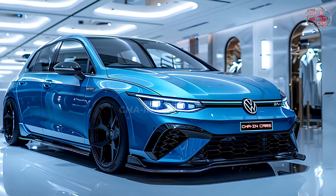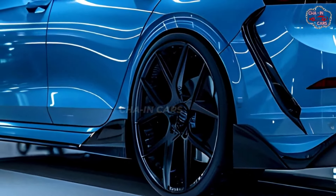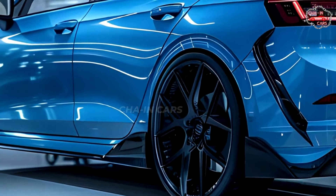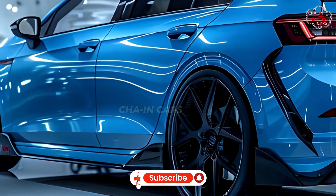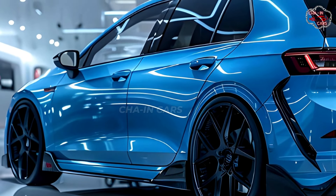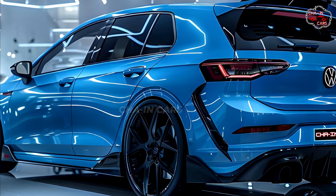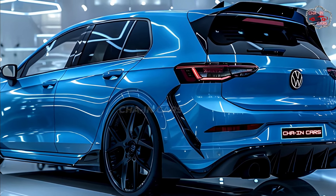With a 0-to-60 mph time of 4.6 seconds, this makes the Golf R one of the fastest hatchbacks in its class. It features a responsive seven-speed dual-clutch automatic gearbox that sends power to all four wheels through Volkswagen's well-known 4Motion all-wheel drive system.